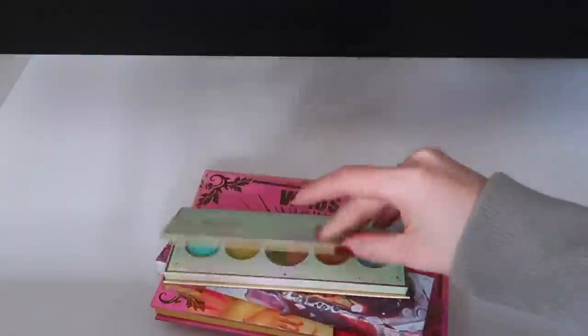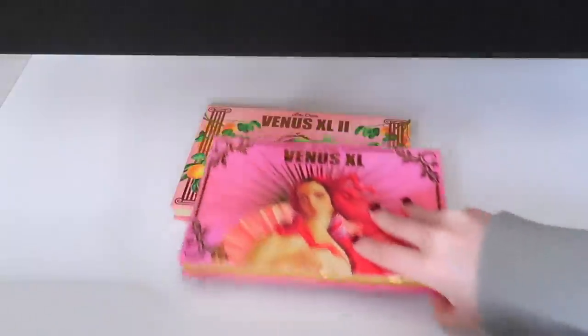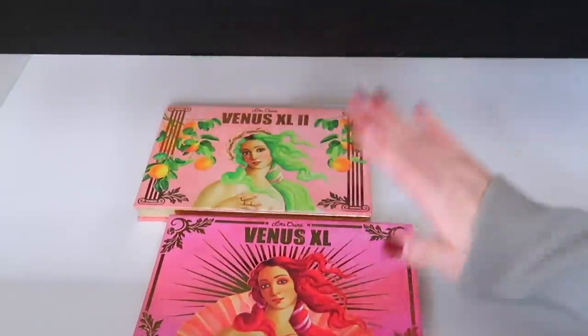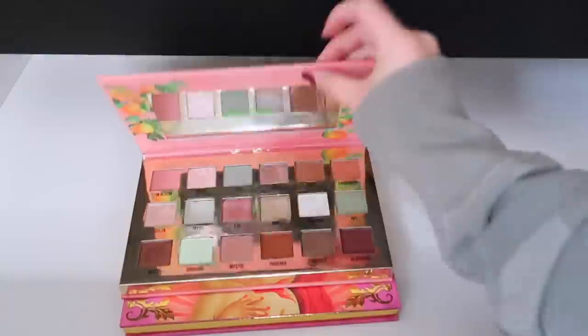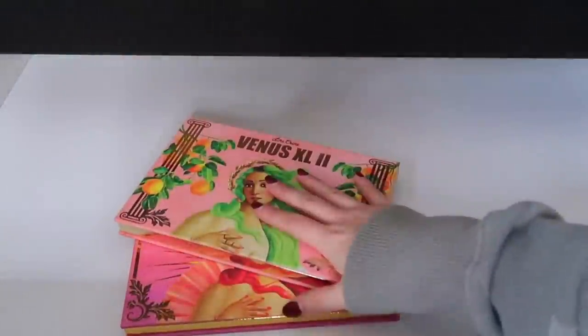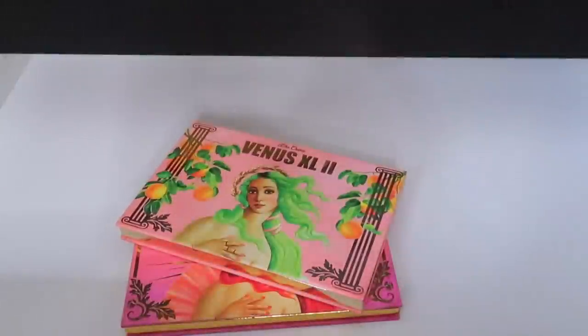I have another Odins Eye hiding back here and a Kaleidos and Lime Crime — keeping both. The Venus XL is probably going to need to be decluttered soon but the XL2 is super underrated — look how pretty that is. Let's put this drawer back together — we have 12 palettes we're getting rid of, so that's awesome.